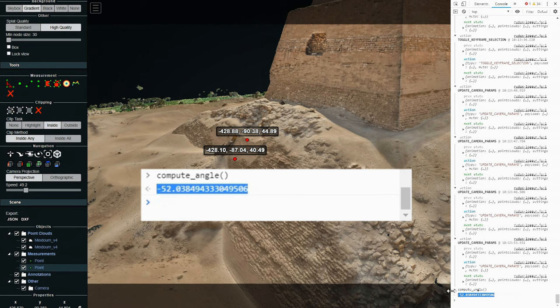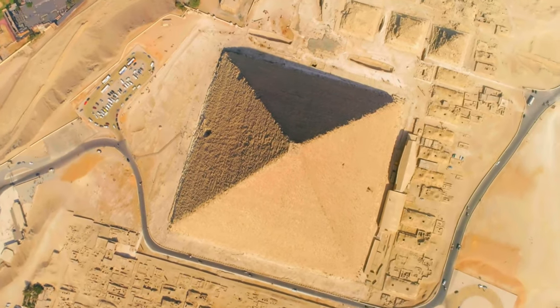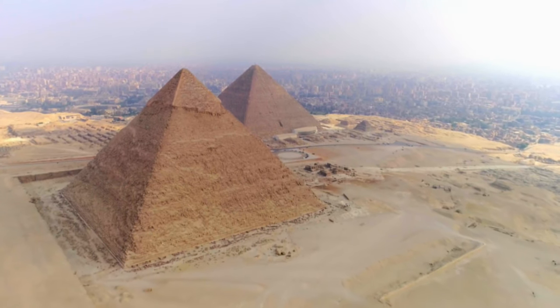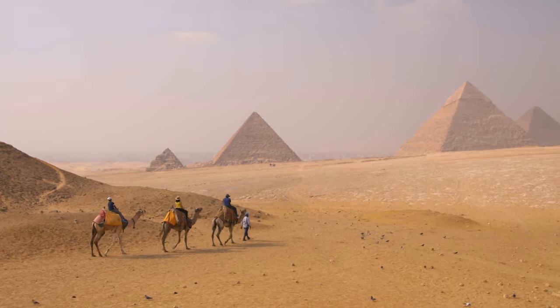Indeed, archaeologists are familiar with this number. The most famous pyramid in Egypt, Khufu, also has a slope of 52 degrees. This is the perfect angle — the one that has guaranteed the stability of the structures through the centuries.